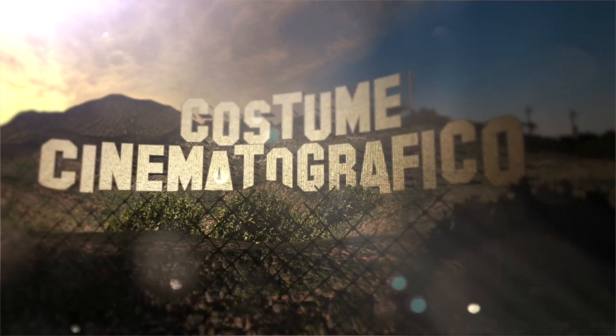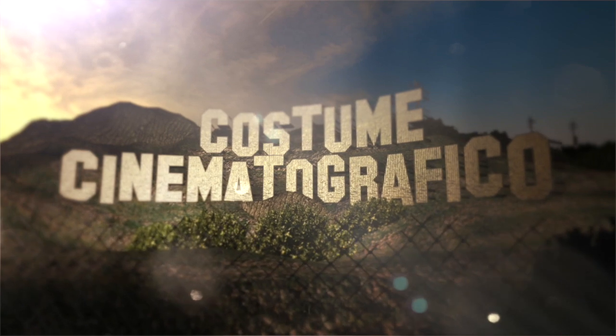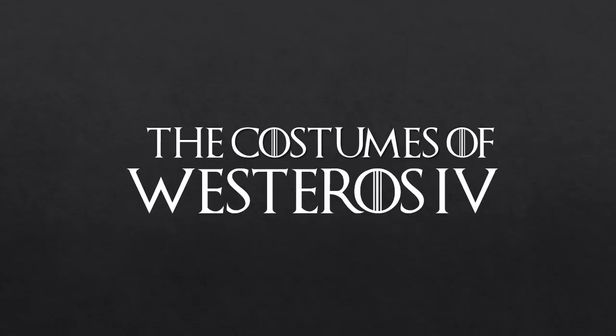Welcome to another episode of Costume Cinematographico. In the fourth and final episode in this series on the Costumes of Westeros, I continue my exploration of the Continent of Westeros from the world of Game of Thrones from the HBO series by the same name.